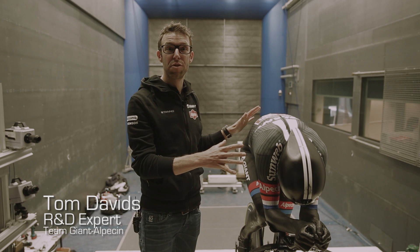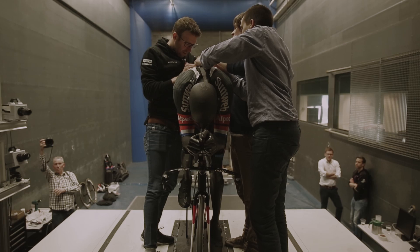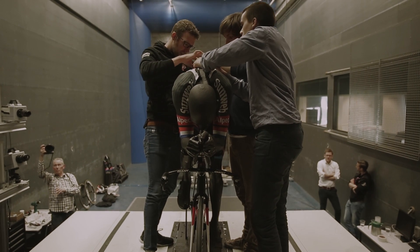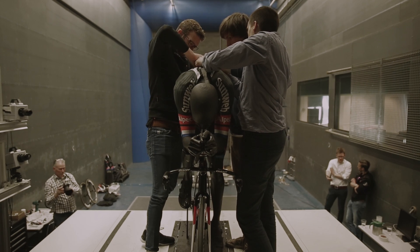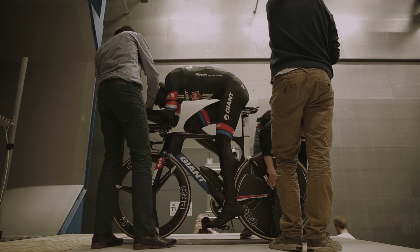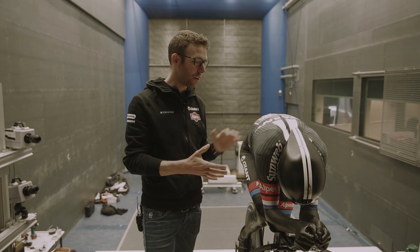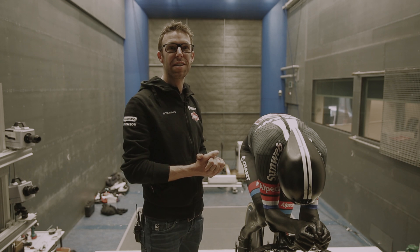We have Tom now in his TT position in a model, so we don't have to travel around the whole world for wind tunnel testing — we have the 3D print and we can do every test we want. We can test the suit, we can test helmets, we can test everything. We are really happy with this first model.